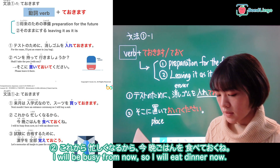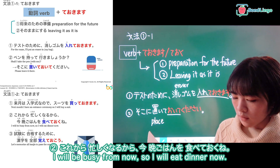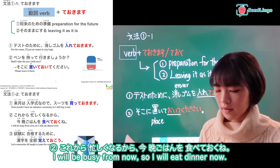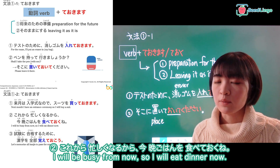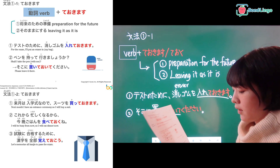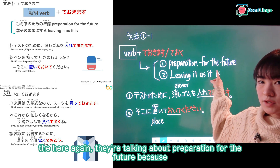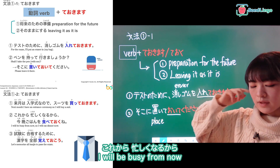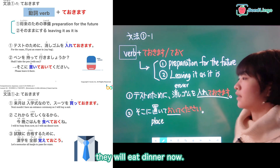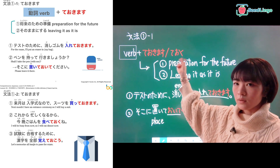Sentence number two: これから忙しくなるから、今、晩御飯を食べておくね。 From now on I will be busy, so I will eat dinner now. 食べておく — here again they are talking about preparation for the future. Because これから忙しくなる — they will be busy — to prepare, they will eat dinner now. 食べます is the verb 'to eat', and 食べておきます means to eat in advance.